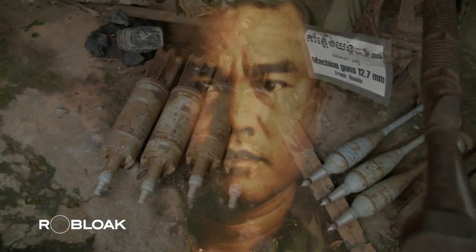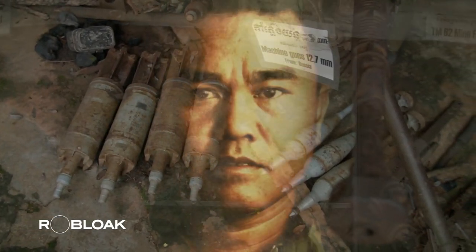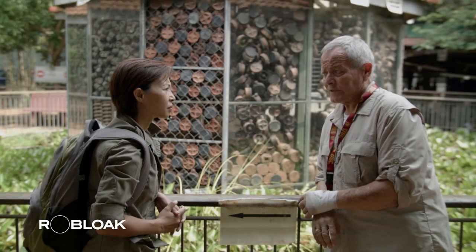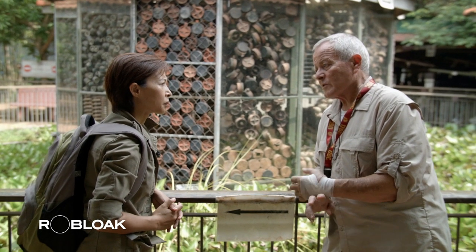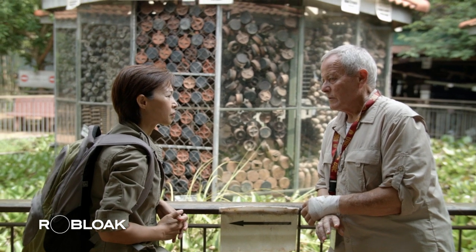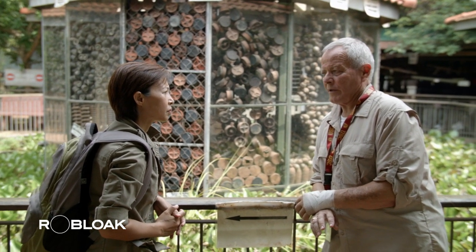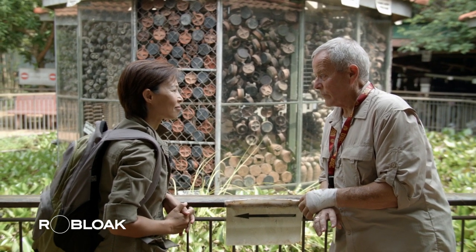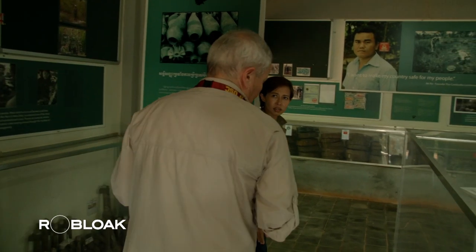No one knows the exact locations of those silent killers better than those who buried them with their own hands. Apart from landmines, a variety of war ordnance still lurking has also been recovered by him. He says he wants to make his country safe for his people. When I first met him, I said, how are you going to do that? He said, I'm going to clear landmines. I said, how long? He looked at me like I was stupid and said, until my country is safe for my people.